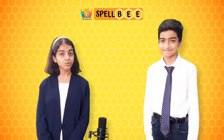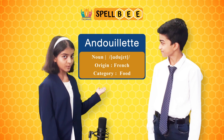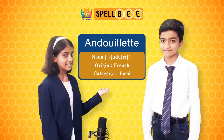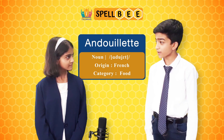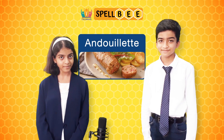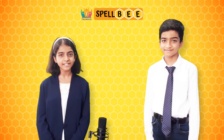The first word is andouillette. It is spelled as a-n-d-o-u-i-l-l-e-t-t-e. Andouillette is from the French origin, as it ends with e-t-t-e.